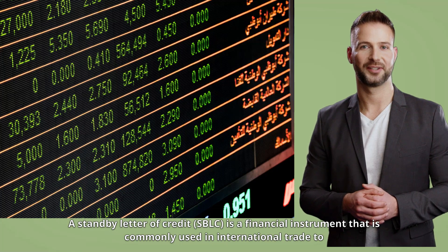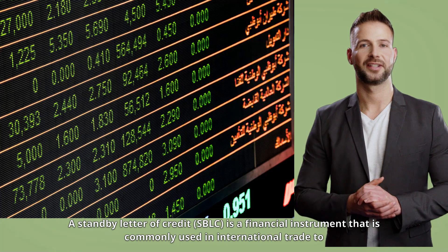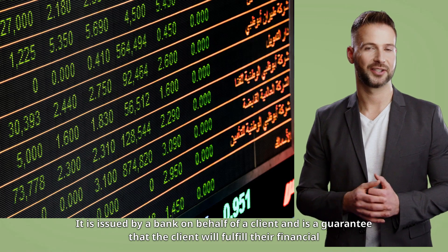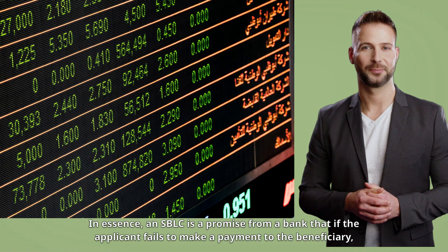A standby letter of credit, SBLC, is a financial instrument that is commonly used in international trade to ensure the payment of goods and services. It is issued by a bank on behalf of a client and is a guarantee that the client will fulfill their financial obligations to the beneficiary.